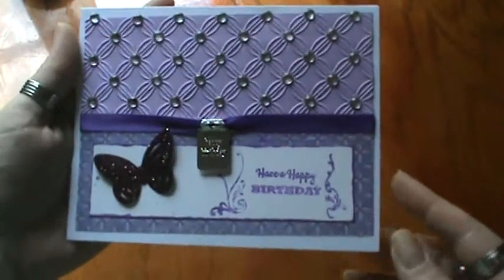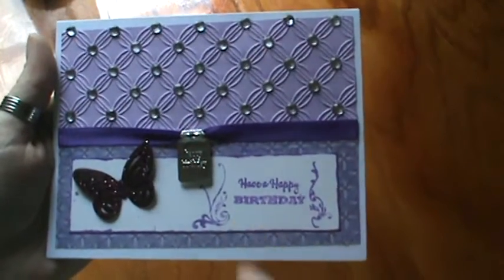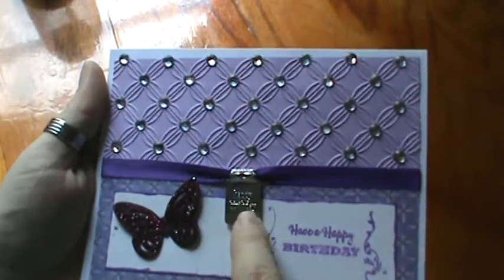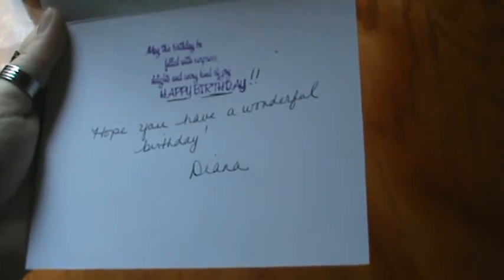And this package is from Scrapping Mom of Three in PA. So I'll leave a link to her channel below as well. Look at how gorgeous this is. I've seen her video on this, so if you want to see how she did this, she tells you in her video. Look at how beautiful — I love the lavender. It says happy birthday on a ribbon slider, which is super gorgeous. And this butterfly with stickles on it. It says, may this birthday be filled with surprises, delights, and every kind of joy. Happy birthday. Thank you so much, Diana. Your card is beautiful.